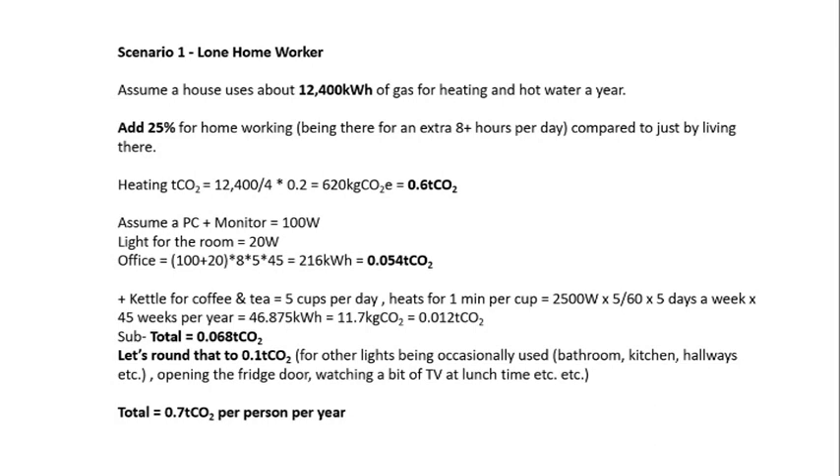We need to add on extras for electricity usage. That comprises things such as the desk set up here with the computers, etc., the lighting, and also sundries for cups of tea and things like that. Adding this all together, this adds up to 0.7 tonnes of CO2 per person per year.